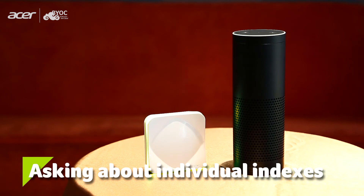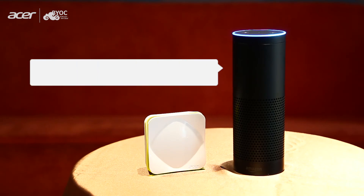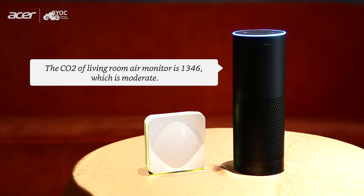To ask about specific indexes, you may say: "Alexa, ask Air Monitor to tell me about CO2." The response is: "The CO2 of Living Room Air Monitor is 1,346, which is moderate."